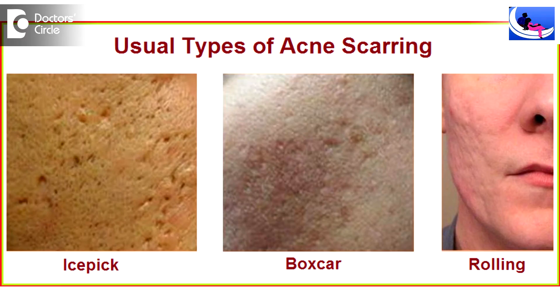Fat grafting is also used to improve pigmentation problems like post-inflammatory hyperpigmentation, pimple scars also called acne scars, or any scars on the face or over the nose — whether due to accidents or any other reasons. Sometimes to improve dark circles, sun tanning, and to improve complexion, we also use fat grafting.